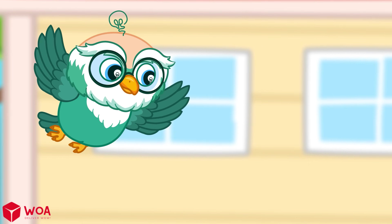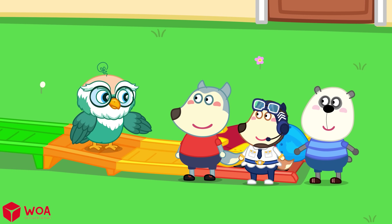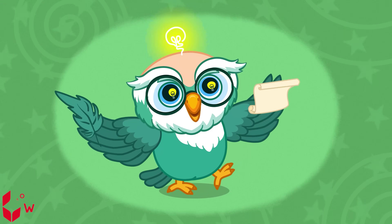How can it fly? Great question! Do you want to explore the secret of flying? Yes, Dr. Hoots! Let knowledge click!